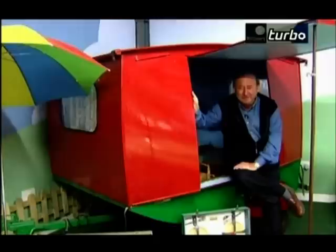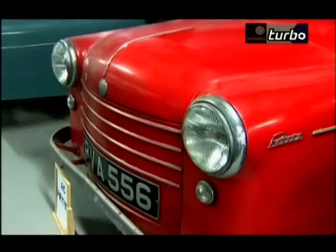And would you believe it? They even had micro caravans. This is the Nutshell, and it was made in 1950. Other British cars include the AC Petit, the Meadows Frisky, and the scooter car.